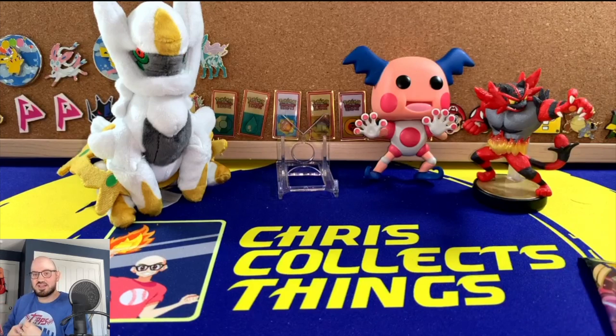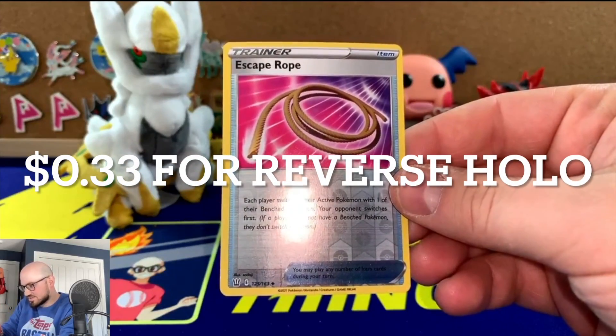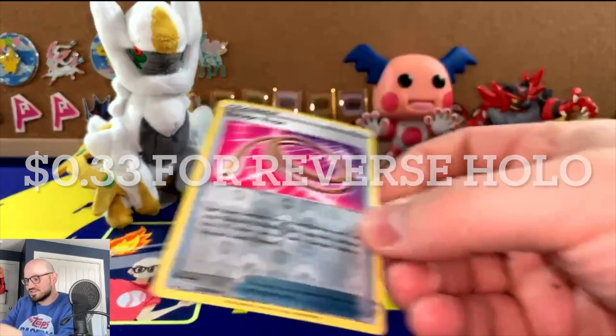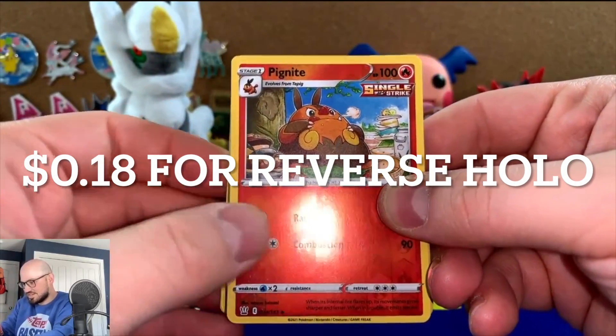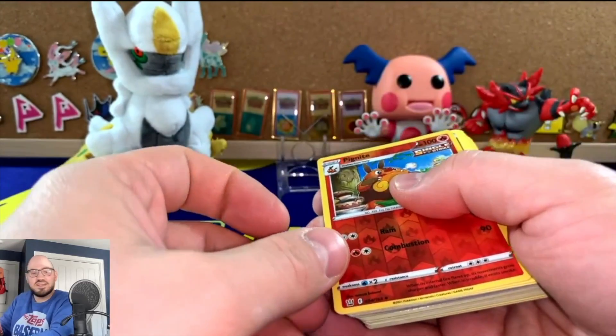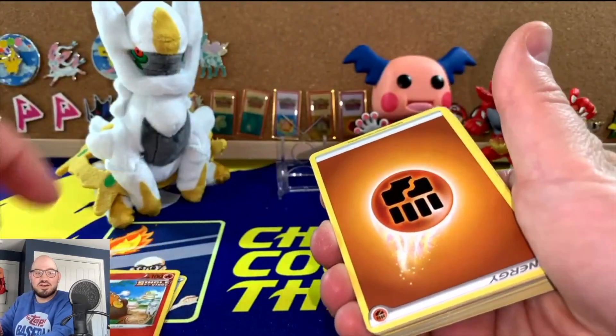Some of the cards were bent. One of our foil cards is a Battle Styles reverse Escape Rope — which is bent. Lovely. And a Battle Styles Incineroar reverse holo. So our dreams of a base set Charizard were crushed right off the bat.